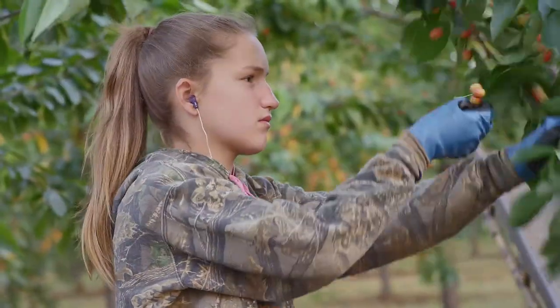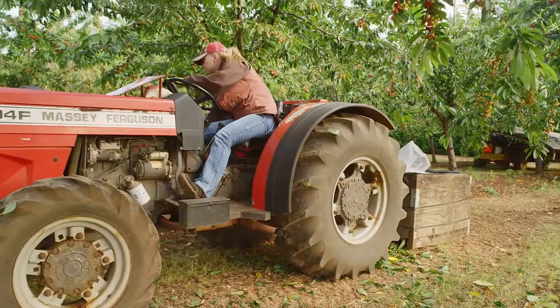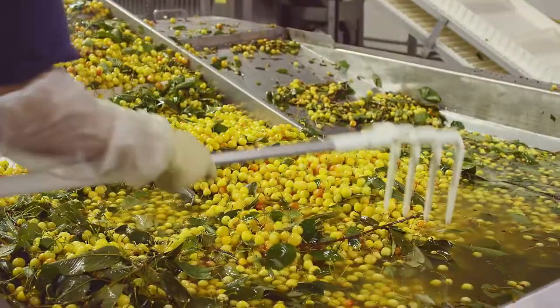The cherries are hand-picked or they're shaken off the tree by machine. At harvest, the cherries are preserved in a brine solution, kind of like a pickle.